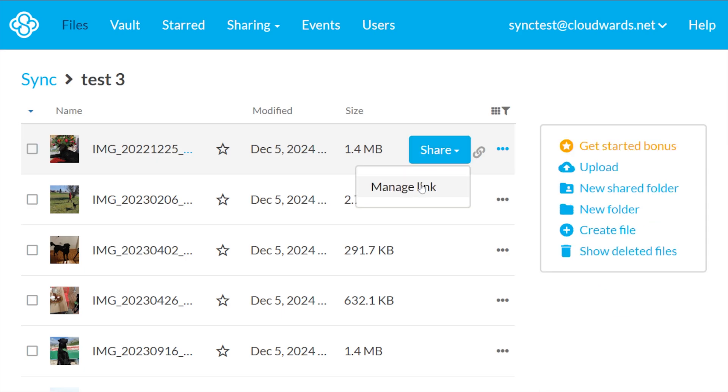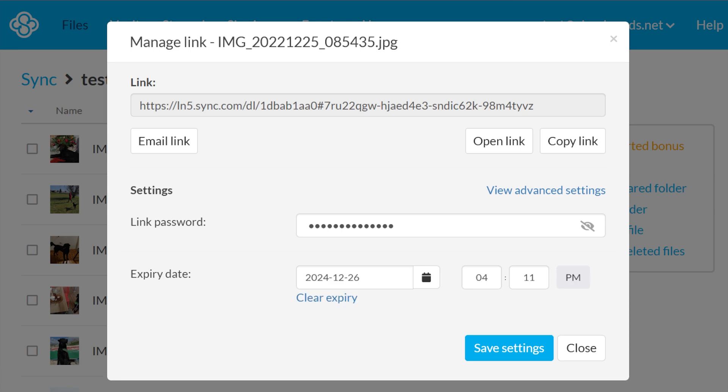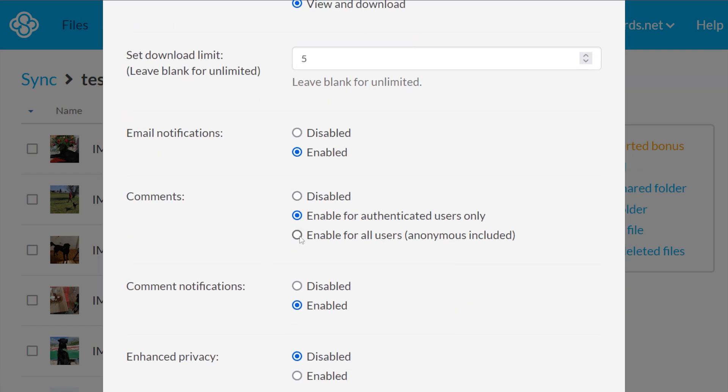Let's talk about file sharing. You can share files by link or via email, and with a paid account you get more control. You can set permissions — decide if people can edit or just view what you're sharing. When sharing via links, you can set expiration dates and determine the number of downloads, though these features are only available on paid plans. Even on the free version, you still get password protection for your shared links. You can also turn comments on or off — sometimes you want feedback, sometimes you just don't.